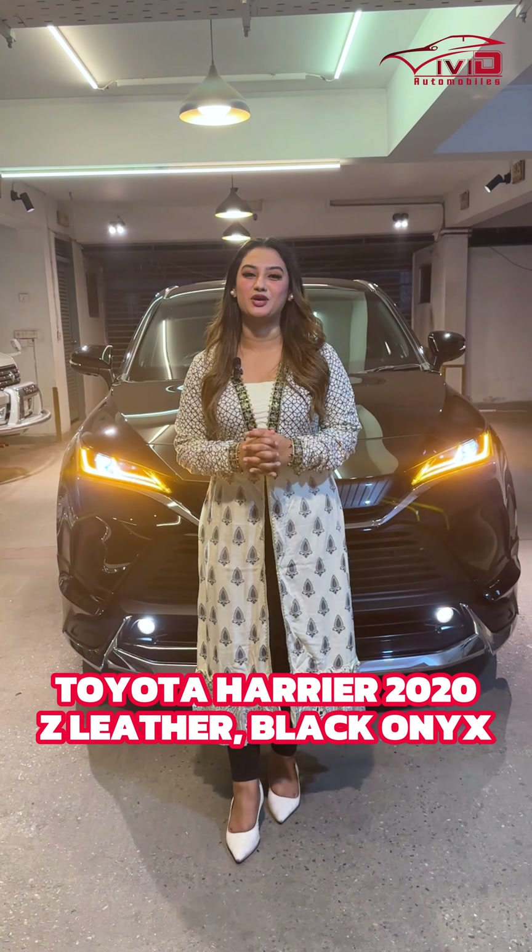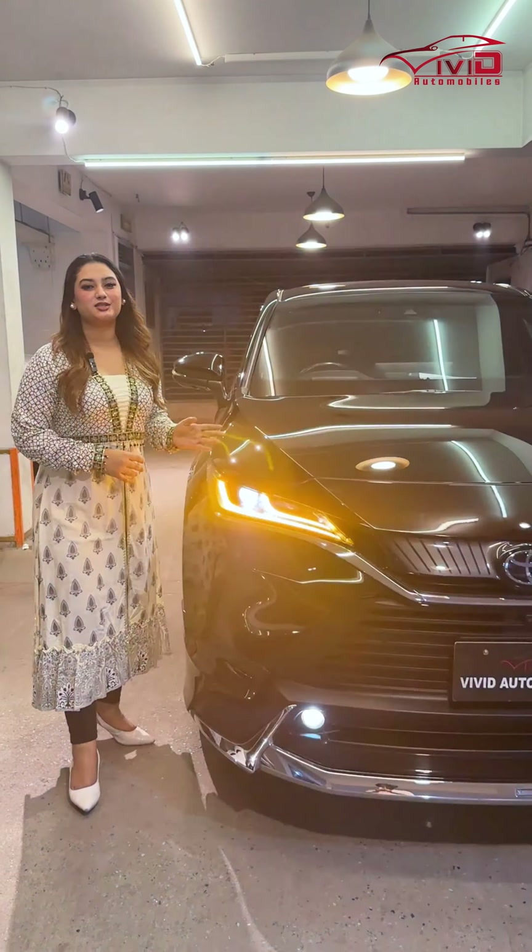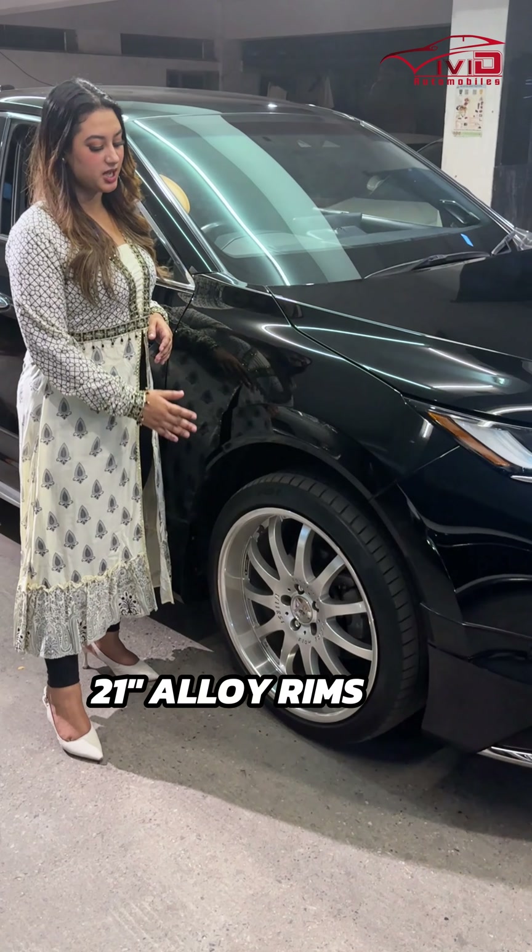Hello everyone, this is Sanjay Deshaan Saima from VV.Mobile. Today we will see a Toyota Harrier 2020 Jet leather package.